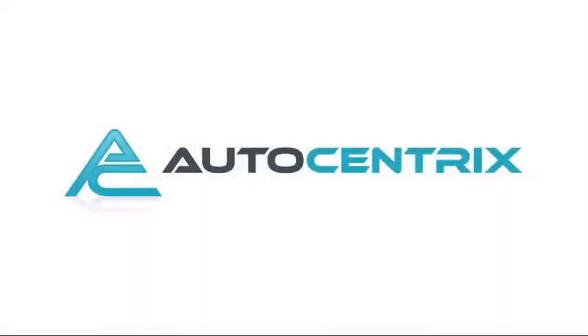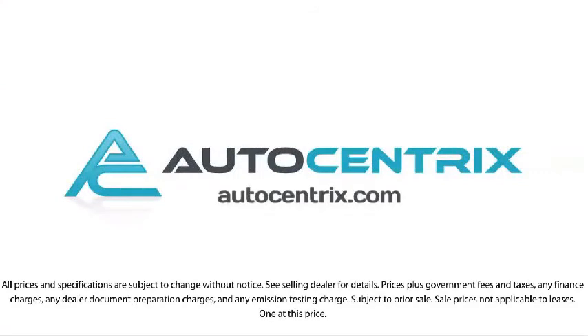We strive to complete your transaction in 30 minutes or less. So come visit us today in our 11,000 square foot indoor showroom. We're located at 3340 Wiley Post Road in Carrollton.